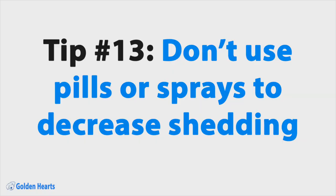Tip number thirteen: don't use pills or sprays that promise to decrease shedding. Many of these products contain chemicals that could be harmful for your pup. Instead, choose one of the tips above to help manage your golden's shedding.